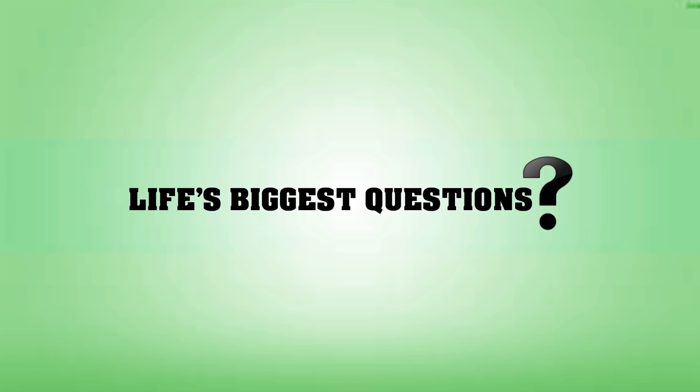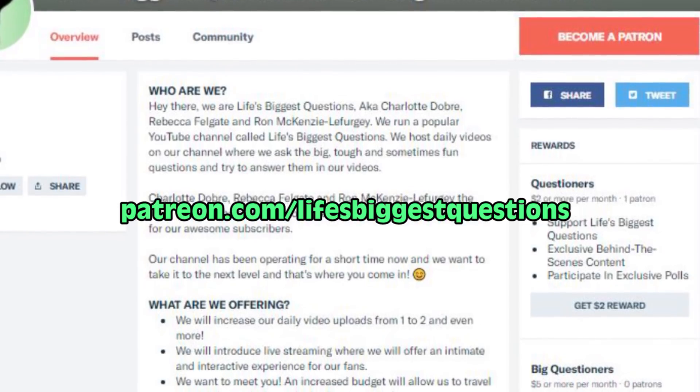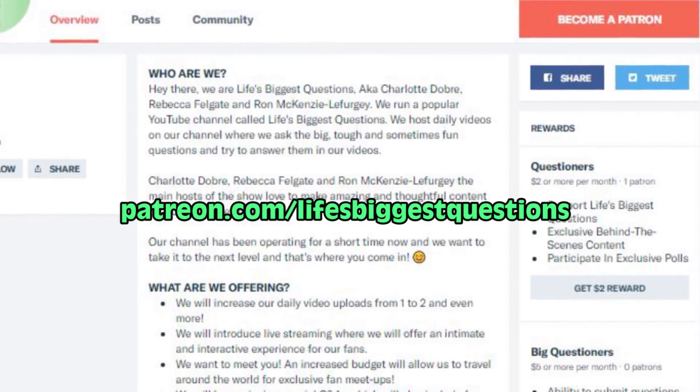Hello, and welcome back to Life's Biggest Questions, I'm Ron McKenzie-Lefurgey. LBQ is on Patreon now, it's linked down below, and stay tuned to the end to hear more about how you can help out.